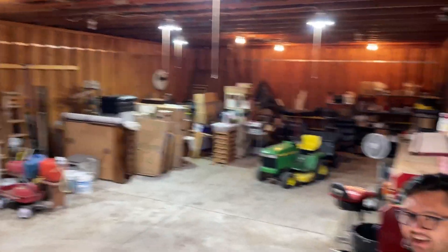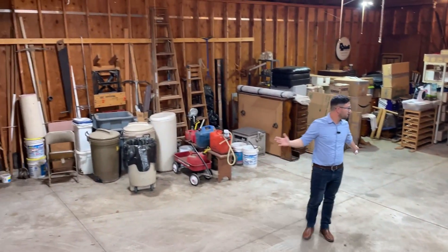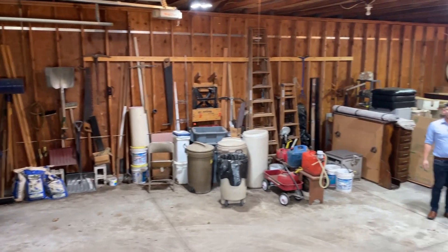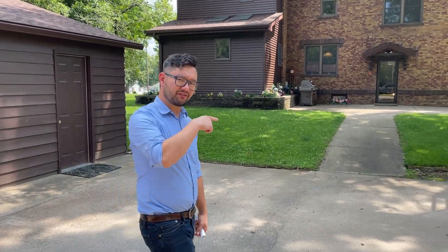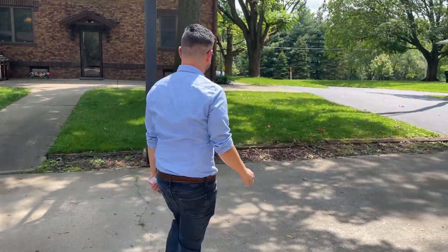We don't normally highlight a garage, but it's a bit of an exception. You've got a lot of space here. It's not connected to the other side. We do have another two-car garage over there as well, but we'll head back up to the front of the house — we want you to get the full entry experience.